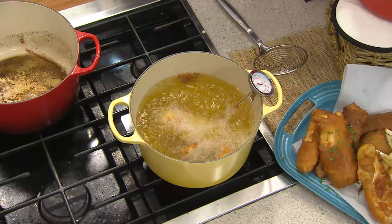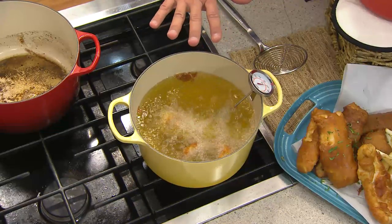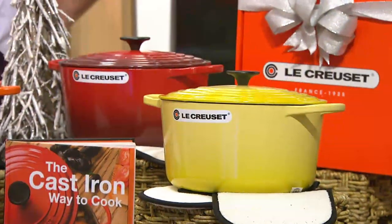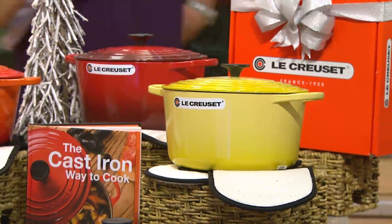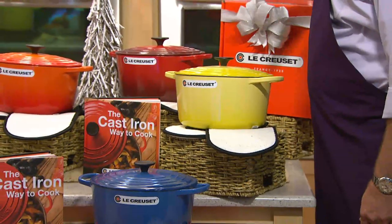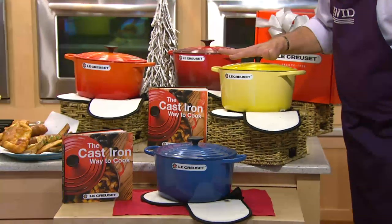Of my four colors, the Soleil — the beautiful sunshiny yellow — is now my most limited. I have fewer than 150 to go around. The last two times we've offered this color in any vessel from this brand, it has been the first to sell out, so we have fewer than 150 in Soleil.